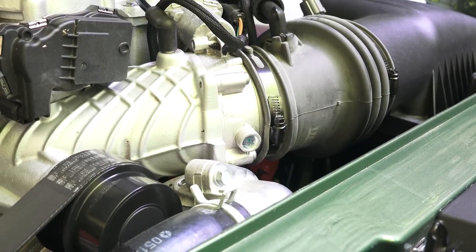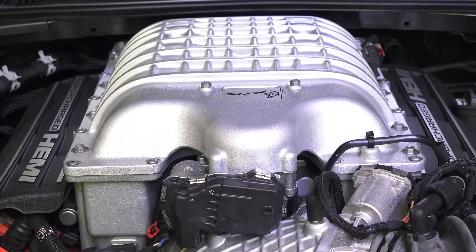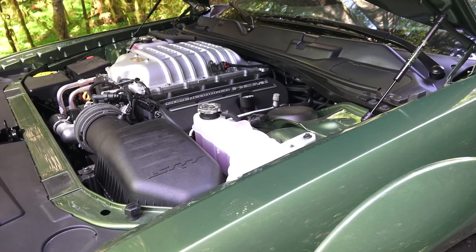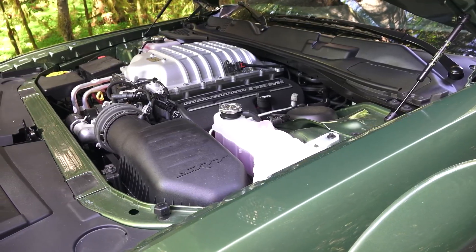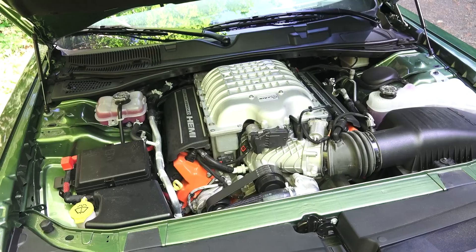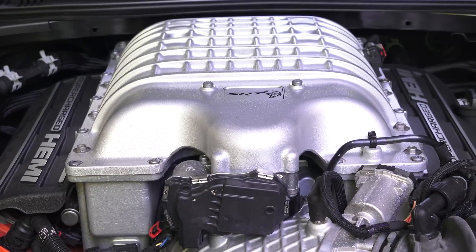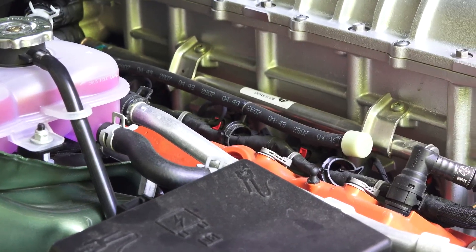The Dodge Hellcat engine, powered by a 6.2-liter supercharged Hemi V8 engine, mirrors the tenacity of its namesake by producing 707 horsepower and 650 pound-feet of torque. This engine was known for its IHI supercharger, much as the American carrier-based fighter aircraft it was named for. Without a doubt, those with a thirst for speed should choose the supercharged 6.2-liter Hemi SRT Hellcat.